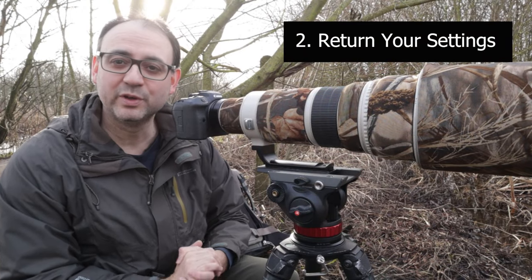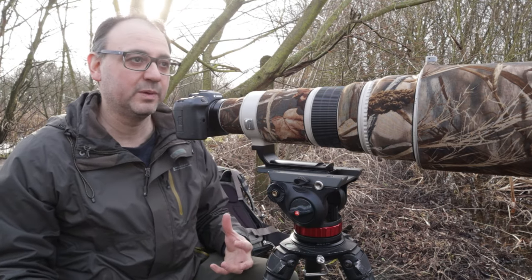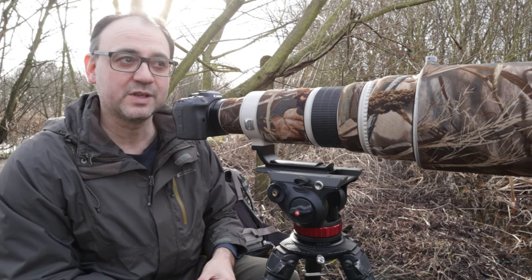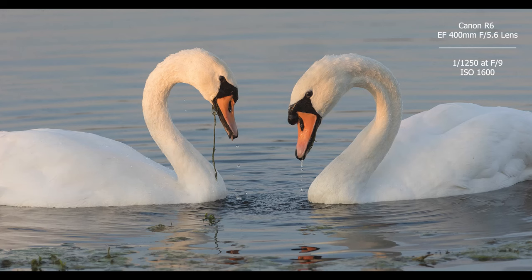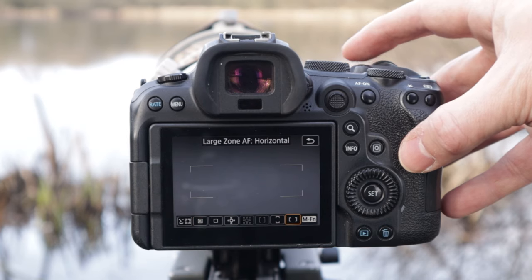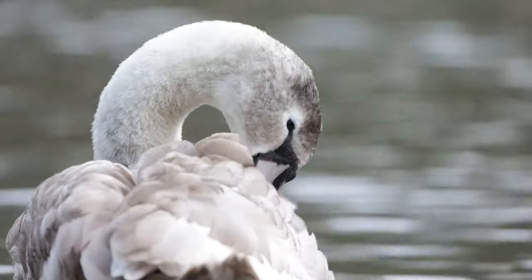Tip number two is to put your settings back. You may have some kind of default camera settings that you often use — maybe when you're set up in one place like I am today I've got default settings that I'm happy to work with. Sometimes the situation may mean that you have to change those settings. Perhaps you have to do a bit of exposure compensation, for example if I'm going to photograph a white bird such as a swan, so I'm going to dial in a bit of negative exposure compensation. Or perhaps I'm going to change the focus option — there are lots of different focus options on this Canon R6 — maybe going from a spot focus to an eye focus because that's going to work better for a close up.